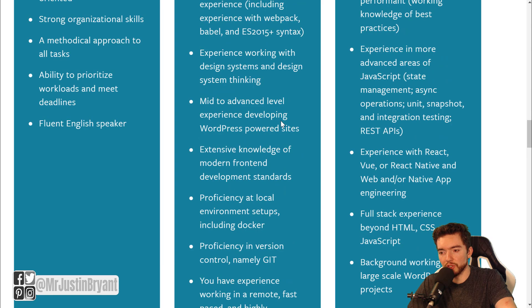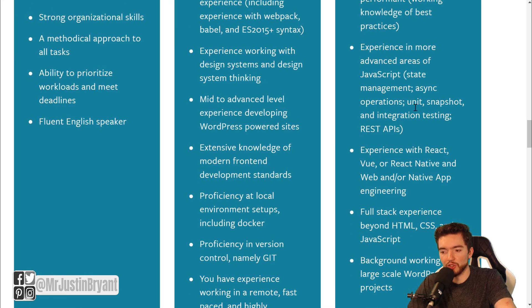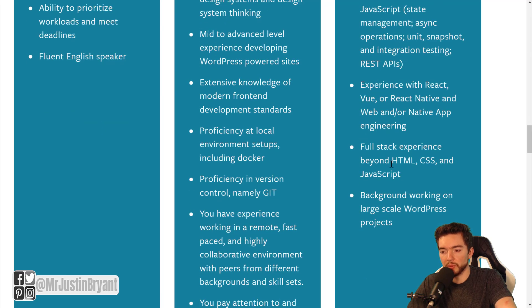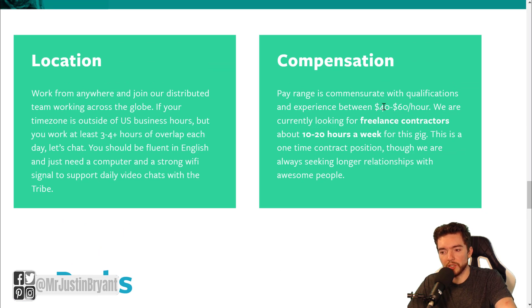Look at these types of things — you need to know what languages you'll be using. You also want experience with React, Vue, or React Native, and web and/or native app engineering, plus full-stack experience beyond HTML, CSS, and JavaScript. As far as compensation, $40 to $60 per hour is another reason I included them on this list — they pay very well.